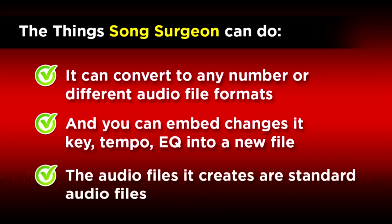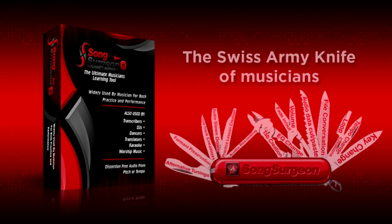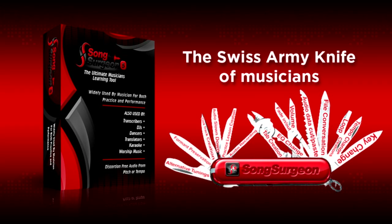And that new file that is created is portable — therefore, it plays on any standard audio player. And of course, that's not all. This is just really the beginning of some of the more obvious functions. And with that list, hopefully you can begin to see why we sometimes refer to Song Surgeon as the Swiss Army Knife of Musicians.